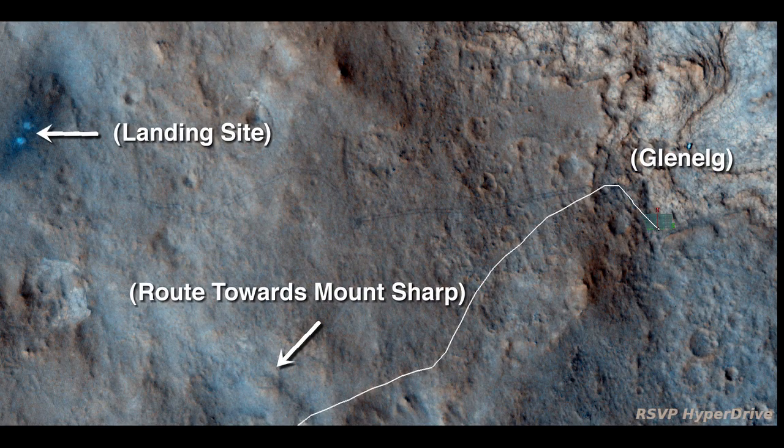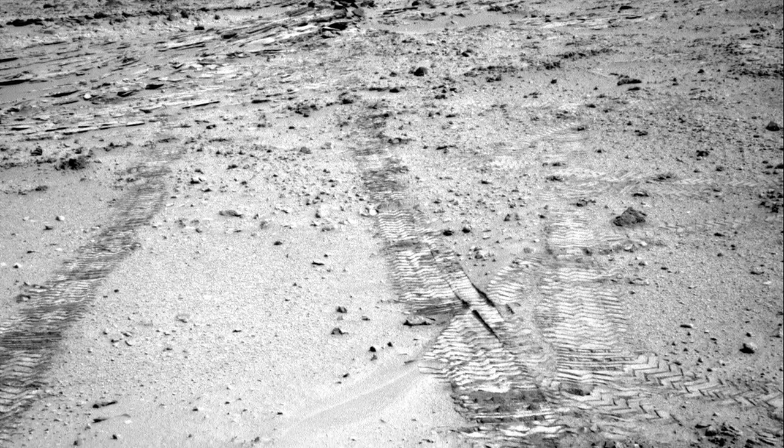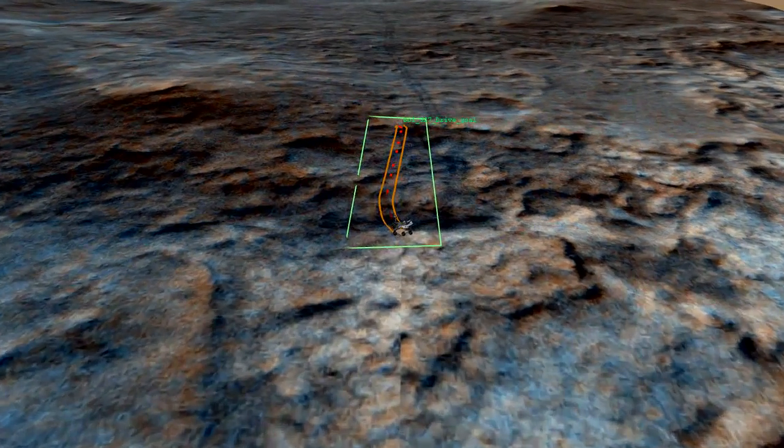The rover is starting a five-mile, or about eight kilometer trek southwest towards the foothills of Mount Sharp. Last fall we found a great path into Glenelg. Now we're going back the same way so we can quickly be on our way. Here is a view of our recent SAL-327 drive. We're looking westward from above Glenelg, where you can see our inbound and outbound tracks.